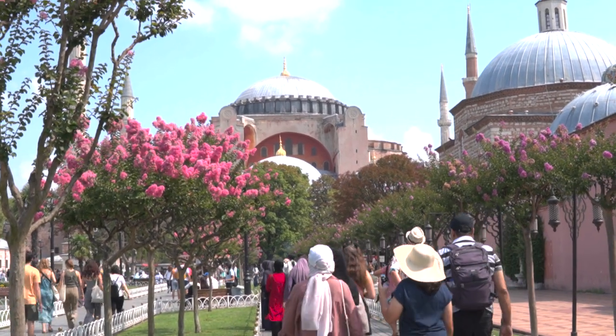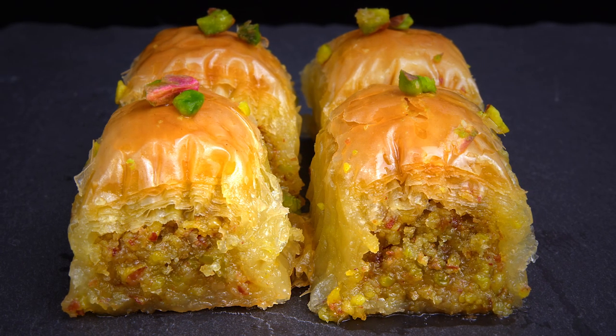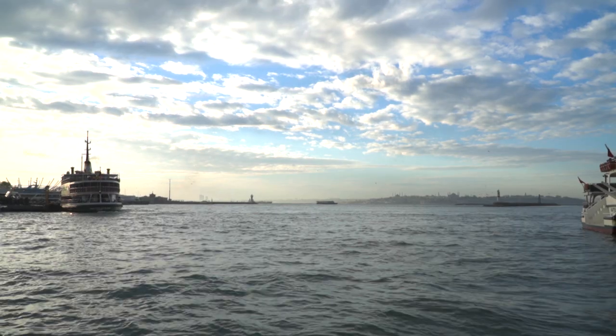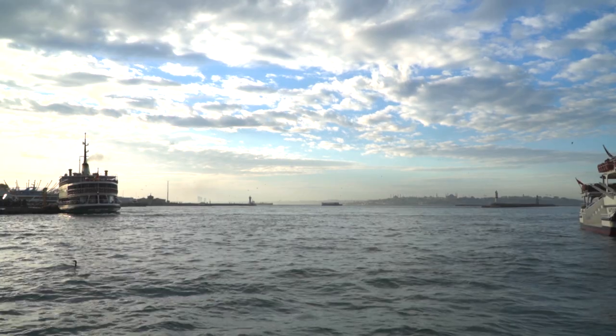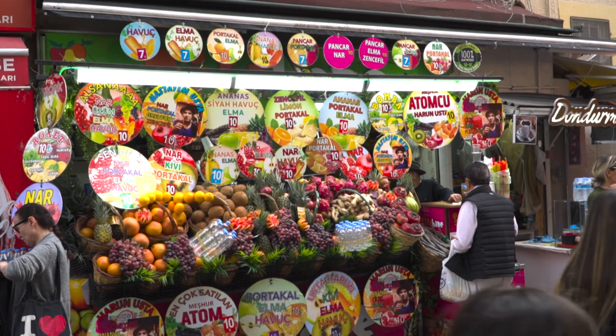With its mesmerizing architecture, mouth-watering cuisine and fascinating culture, Istanbul is a destination that will leave you wanting more — and what better way to experience Istanbul than by exploring its coolest neighborhoods?